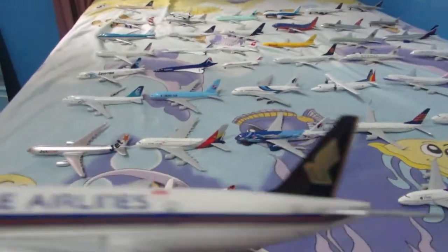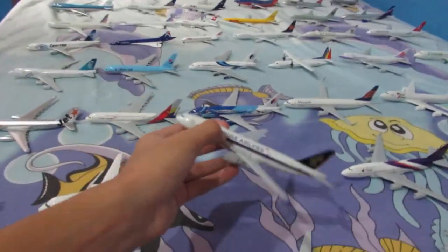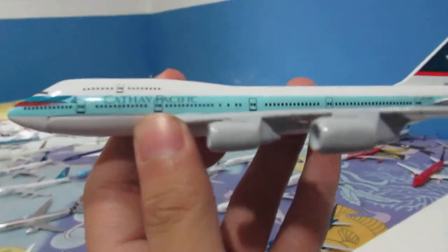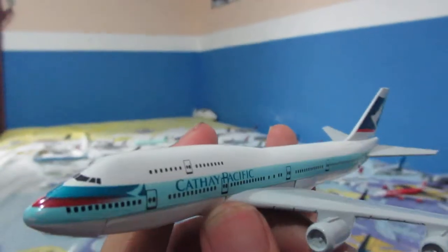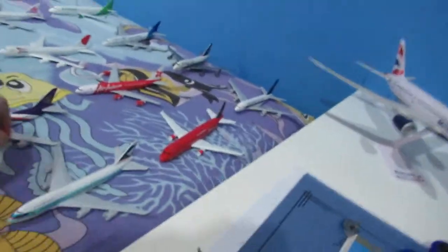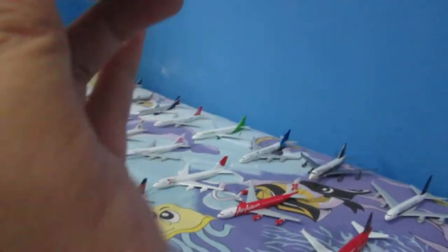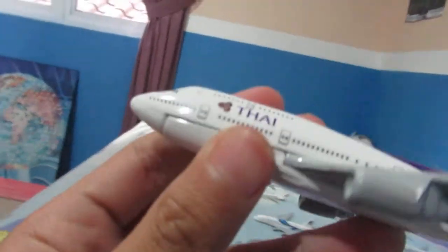Singapore Airlines will replace this with the Airbus A350, so it's lucky I got it. And here is a retired plane — Cathay Pacific's Boeing 747. Recently in 2016, they conducted their last flight. This plane is one of my favorite aircraft. One of the airlines that still has the 747 in commercial service is Thai Airways, with its 747-400.